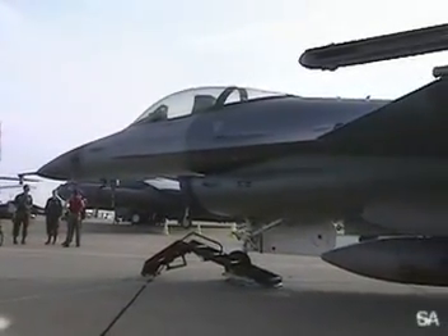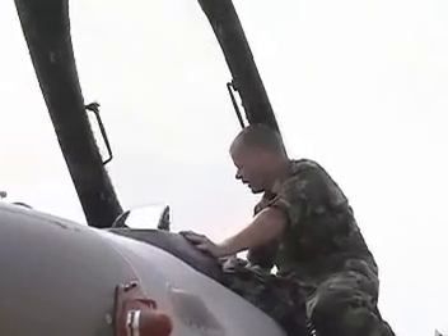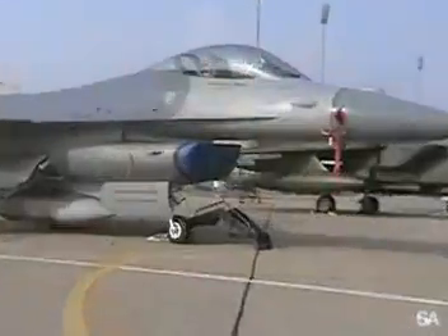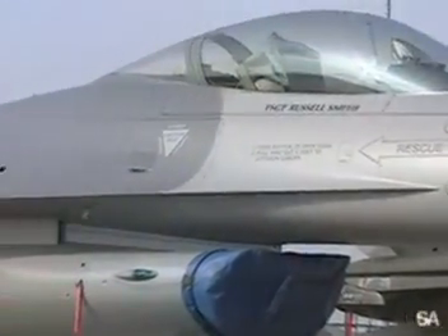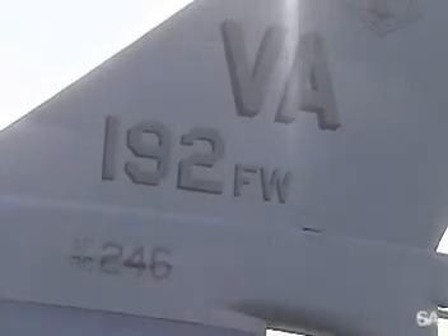The model of F-16 that's behind me that we fly is the Block 30 Smallmouth. It's got the GE engine in it. The Block 30 aircraft, about halfway through production, they decided to increase the area of the intake to get more air in, which pushes more air out the back for more thrust. So with the Smallmouth Block 30, if you go in the front, it's just a slightly smaller intake.